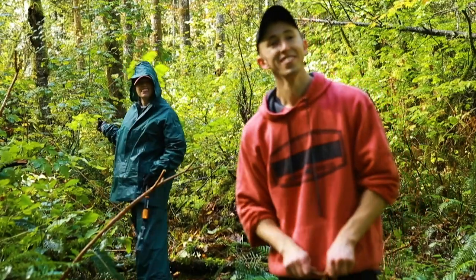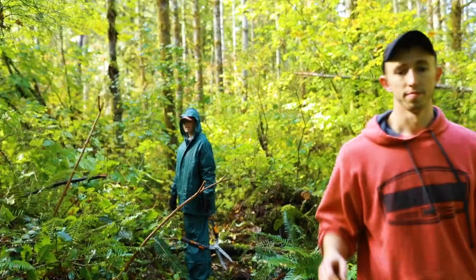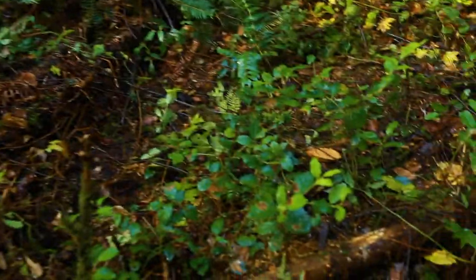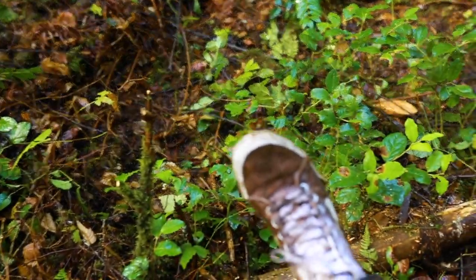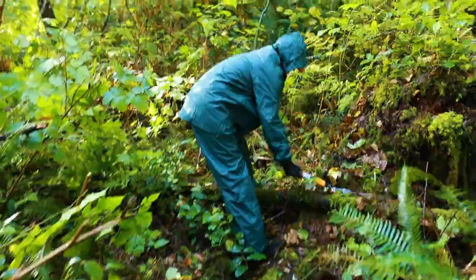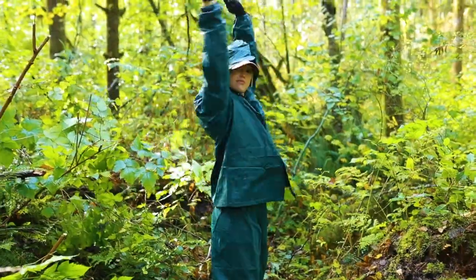This is awesome. Oh man, what have we got ourselves into? I got dirty. Look at these shoes. What a trooper. Go Lex, go! Woohoo!